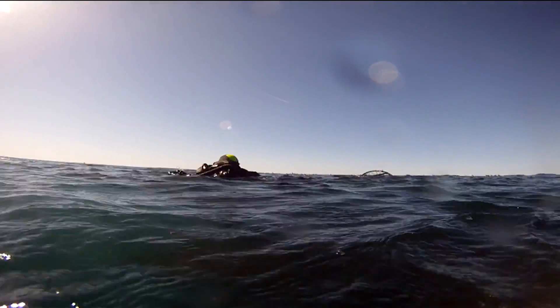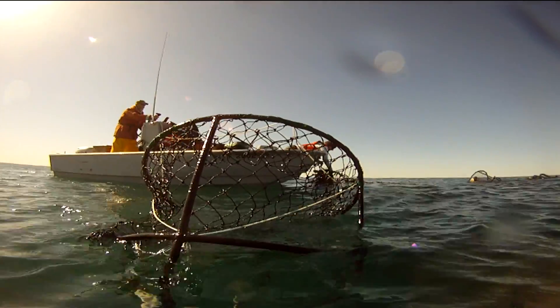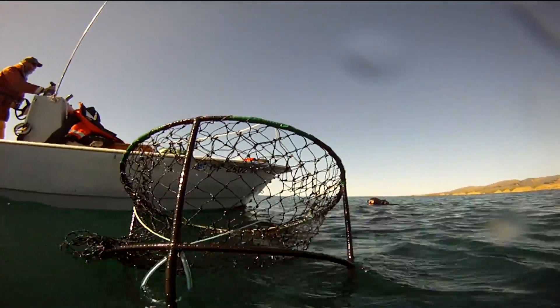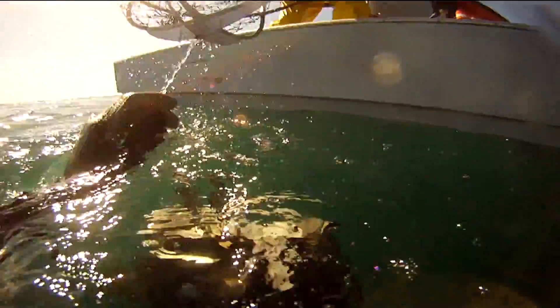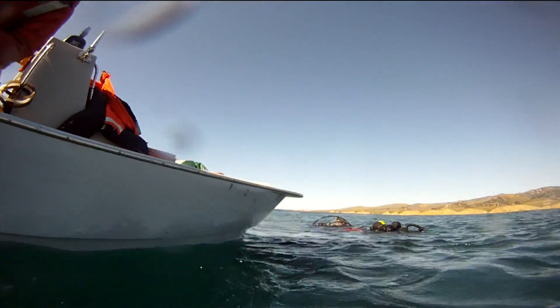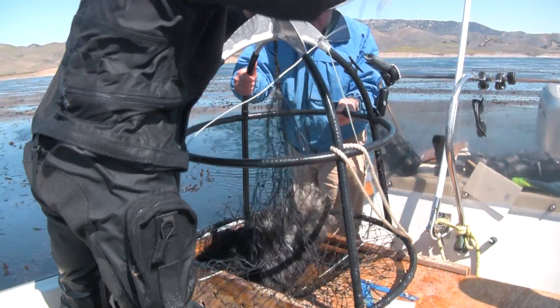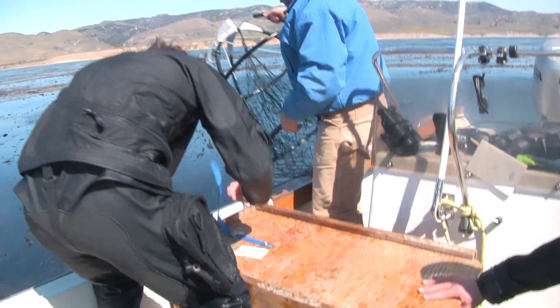With traps securely holding the otters, both divers then surface and give a hand signal to the boat requesting a pickup. The capture boat quickly zooms into the kelp bed to pick up the divers and captured sea otters. The divers hand up their gear and re-board the boat, and the newly captured otters are transferred from the diver traps into large wooden boxes designed specifically to hold and transport otters.